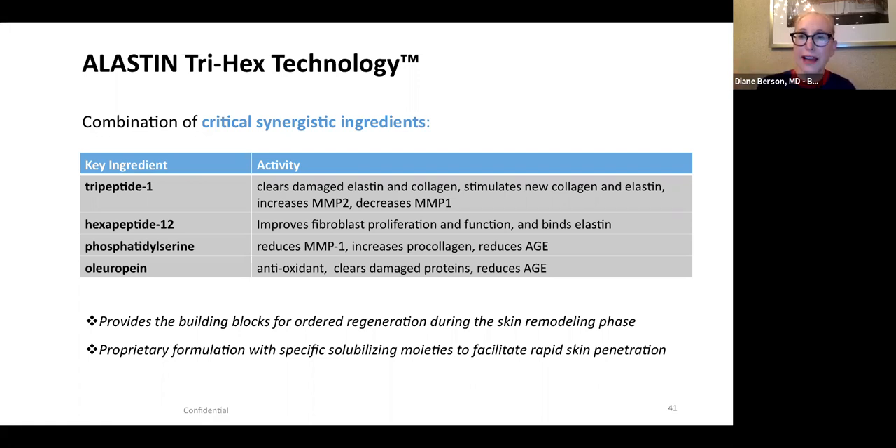If you start a patient on the Nectar pre-procedure, the peptides help clear some of the damaged and clumped collagen and elastin in chronically photo-damaged skin in the dermis. They also help decrease MMP and remove damaged ground substance — they prep the skin. Then after the treatment, such as a fractional laser or CO2 laser, they stimulate wound healing by stimulating fibroblasts to make collagen, ground substance, and elastin. The tripeptide and hexapeptide improve fibroblast proliferation and function. You also have phosphatidylserine, which reduces MMP, increases pro-collagen, and reduces glycation end products.